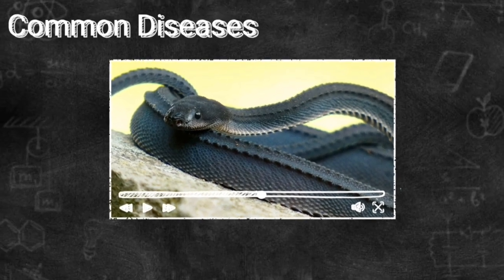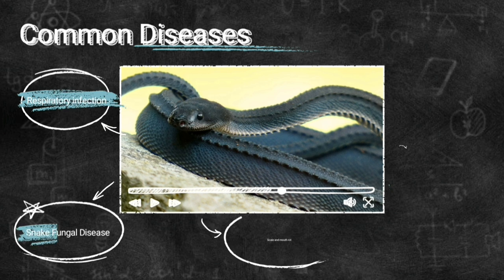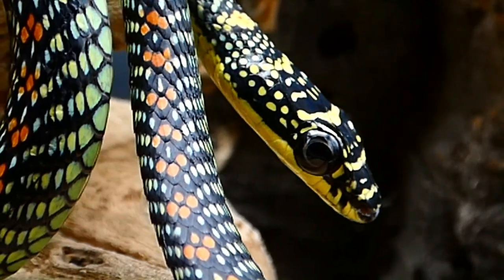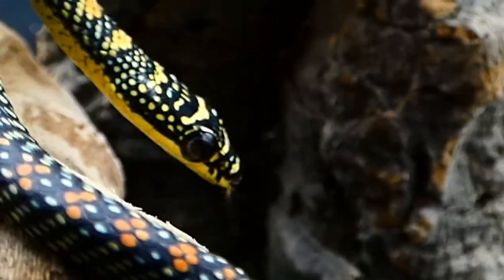While the information in that video is focused on dragon snakes, much of it can also be generally applied to all wild-caught imports. Comparatively, however, Paradise Flying Snakes are a bit easier to keep than many other wild-caught species.